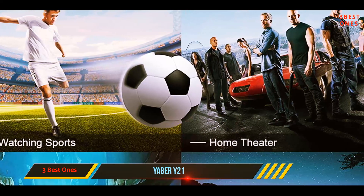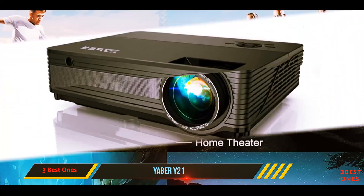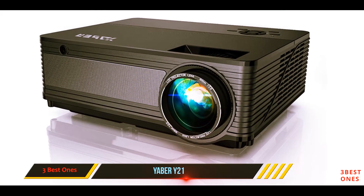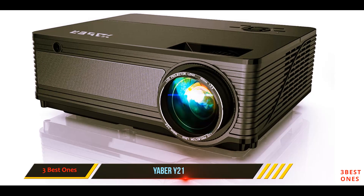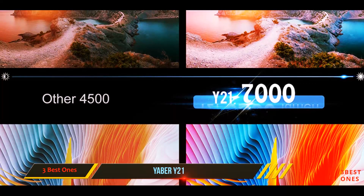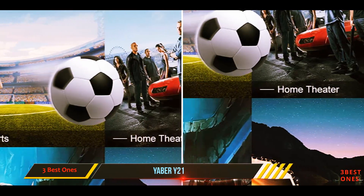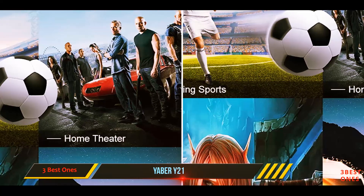The dual 5-watt speakers are coupled with a silent operating cooling system for superior audio. Additionally, the projector has a ton of connectivity options, from HDMI and USB inputs to composite video and audio connections.